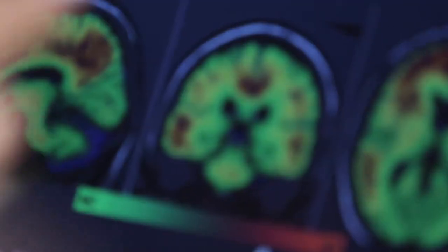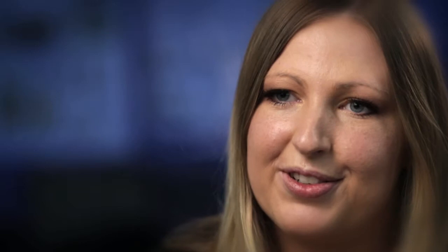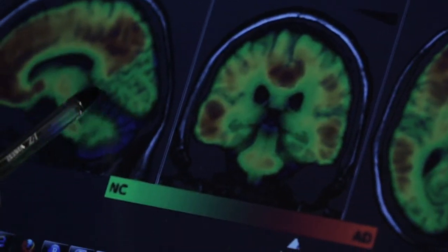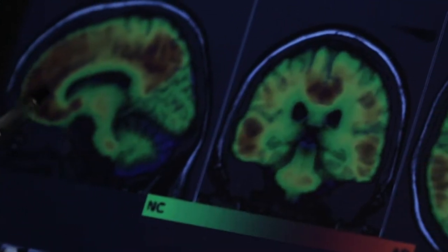Currently there's a quarter of a million Australians suffering from dementia and that's set to increase to nearly a million by the time we hit 2050. Alzheimer's is triggered by a build-up of amyloid beta levels which become abnormal around 17 years before the onset of dementia.